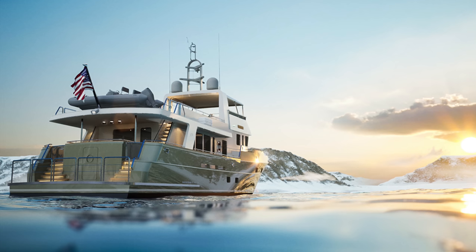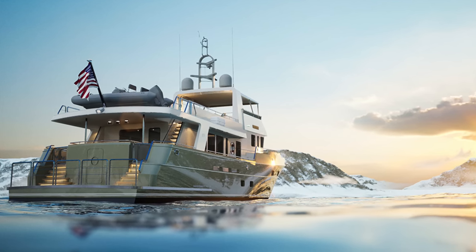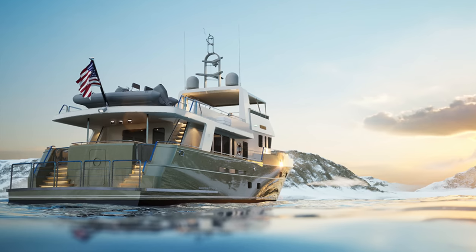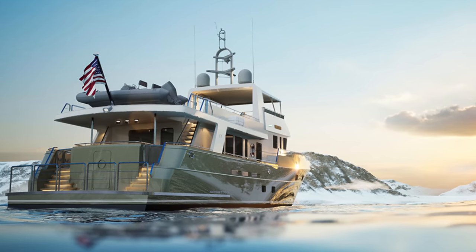What's even more impressive is the system's redundancy. The PTO-PTI system, which is in line with the yacht's main engines, recharges the batteries, ensuring continuous uninterrupted journeys.